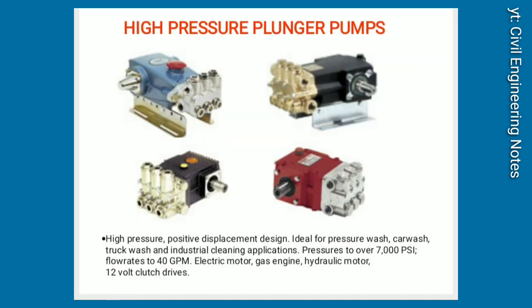High-pressure plunger pumps. High-pressure positive displacement design. Ideal for pressure wash, car wash, truck wash, and industrial cleaning applications. Pressures to over 7,000 PSI, flow rates to 40 GPM. Available with electric motor, gas engine, hydraulic motor, and 12-volt clutch drives.